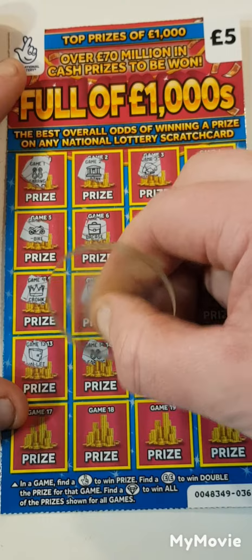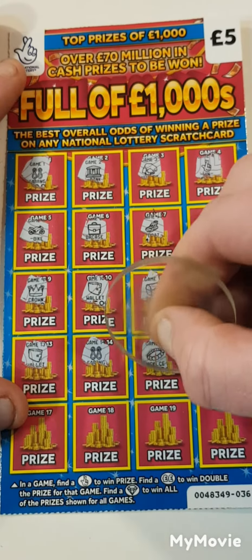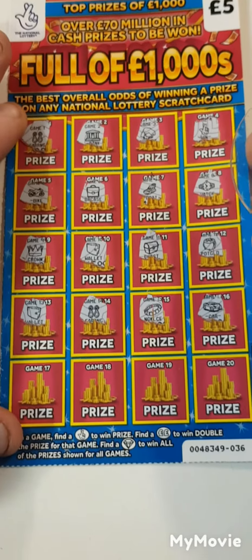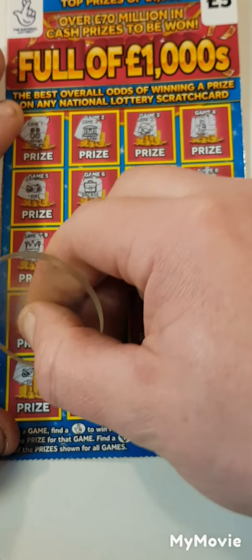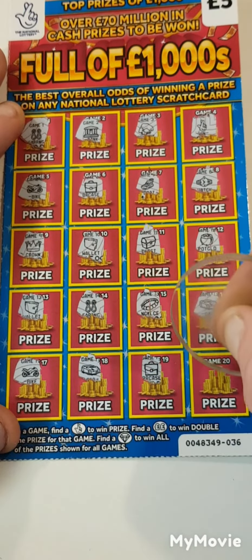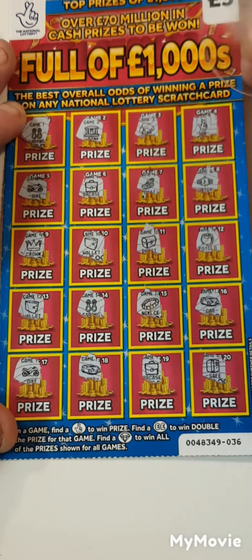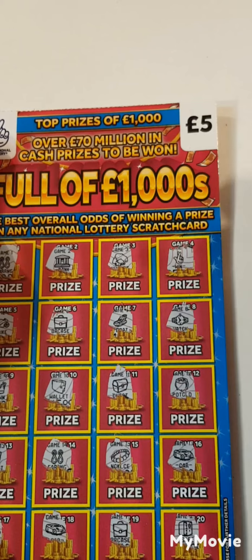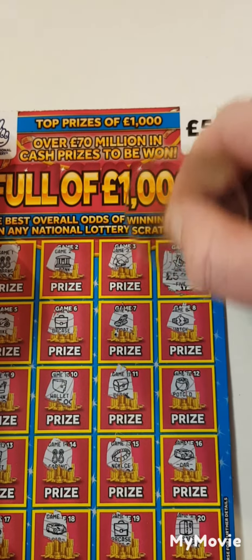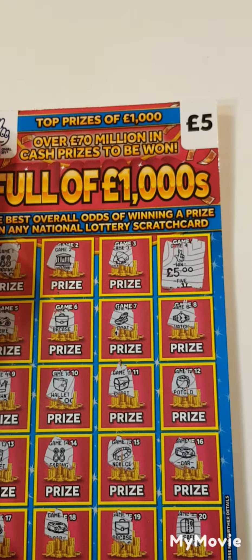Wallet, earrings, necklace, and a car. Motorbike, a car, briefcase, and a safe. So just the lottery fingers. Do you reckon five? Yep, we've got a five. It's okay, we'll take it. Can we go back to back?